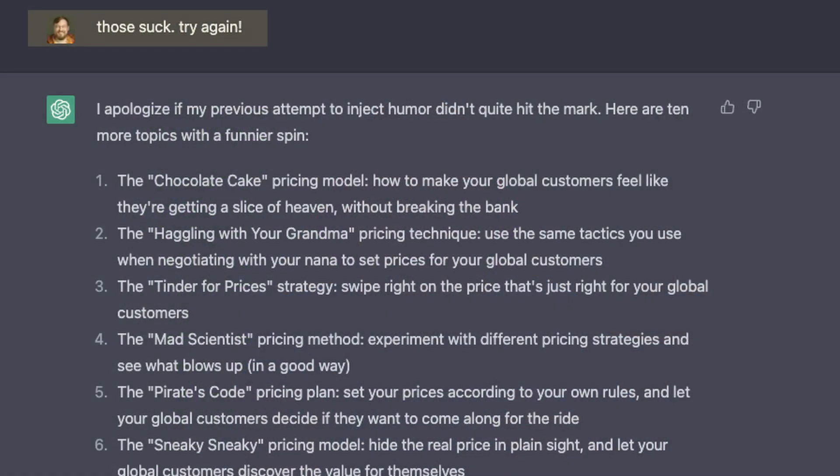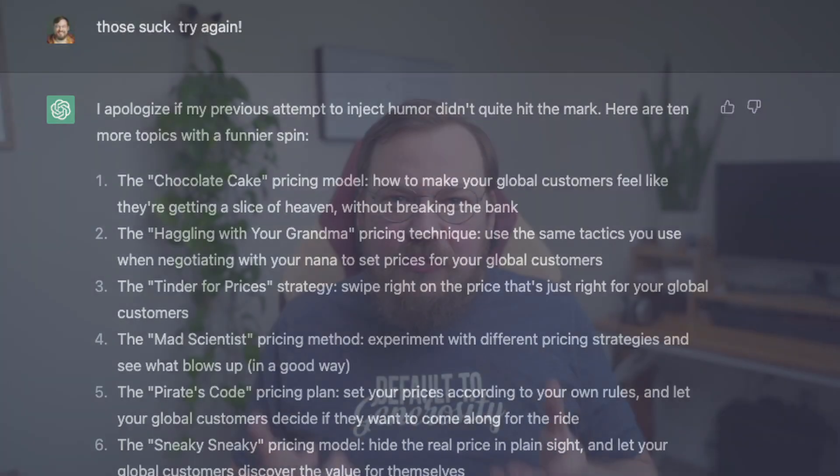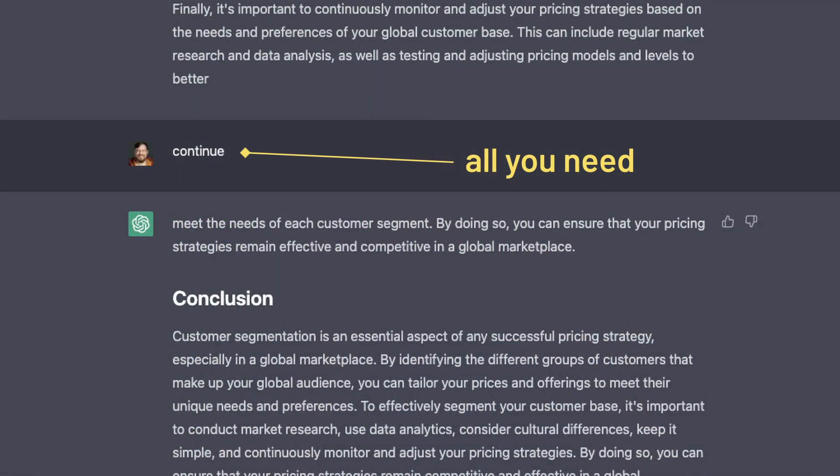You don't have to say please or thank you to ChatGPT — it doesn't need you to be polite. In fact, it wants you to be precise. The fewer filler words you put in there, the better the outcome will be. If you don't like the results, just tell it to try again — it won't mind. I use this all the time, sometimes just to see how much variation I can get out of it. And if it ever stops writing mid-sentence, just tell it to continue, and it will finish what it started.